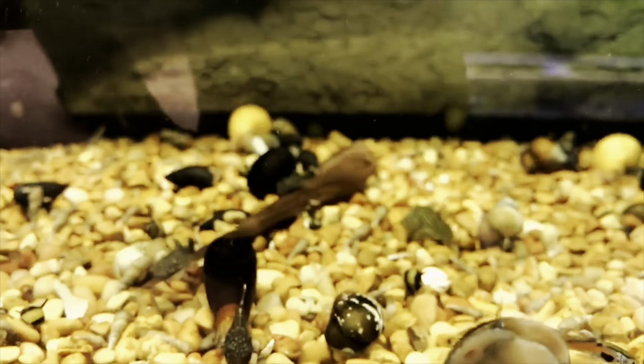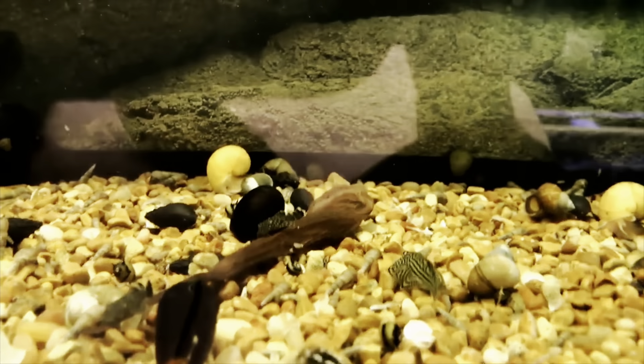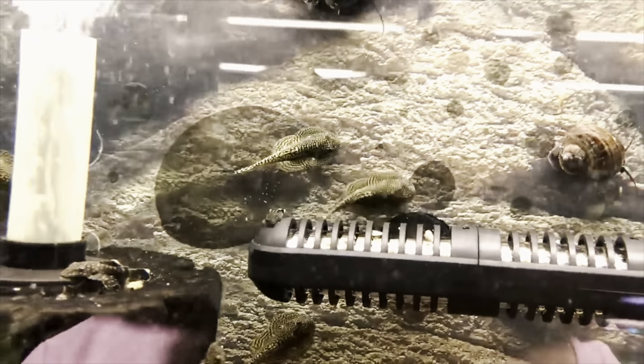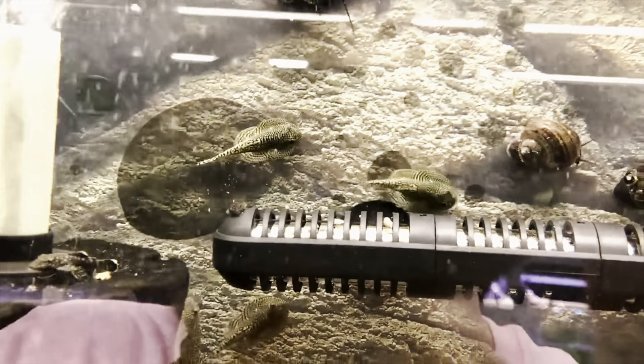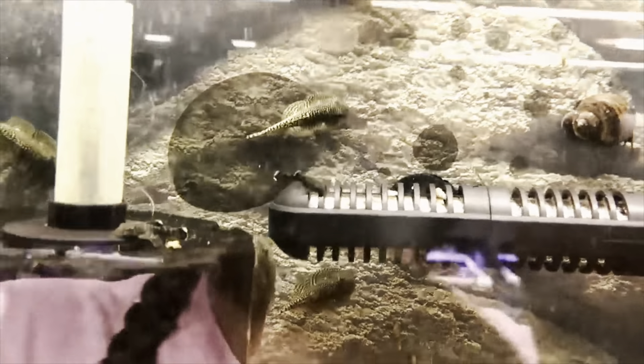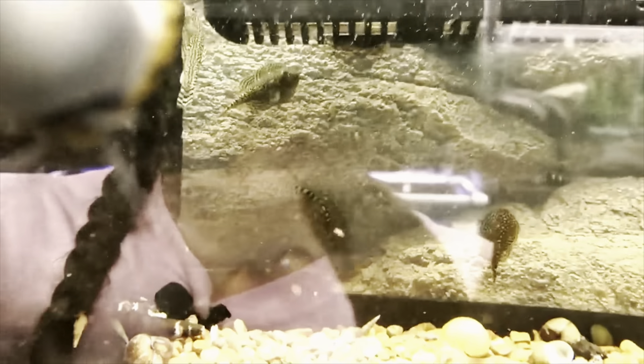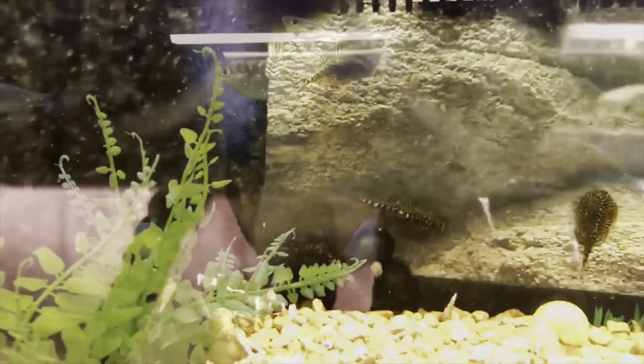You can see the kuhli loaches right there — super small right now and you can see their little whiskers. Lastly we have our hillstream loaches — here's two back here. These are fairly popular, a lot of people like them. You can see they have a pretty cool body shape and a nice pretty pattern on them. We got new ones in, so come have a look at them.